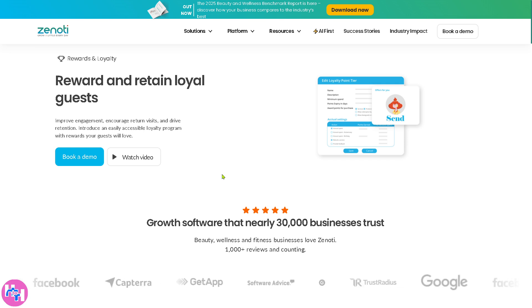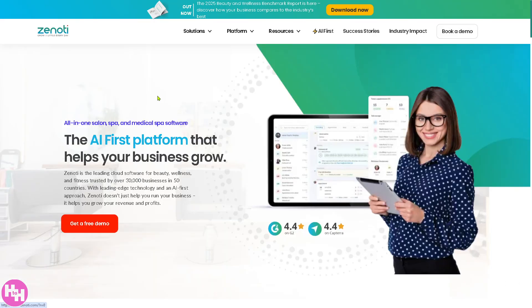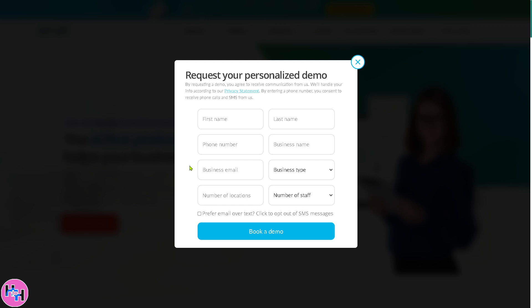As we close out this video, Zenoti really is a game changer when it comes to managing salons and spas. From scheduling appointments to handling payments and even marketing, it's everything you need to run your business smoothly. Don't be afraid to click the free demo — one of the sales professionals will get in touch with you via email. Just provide all the information needed. Thank you so much for watching, and we'll see you in the next video.